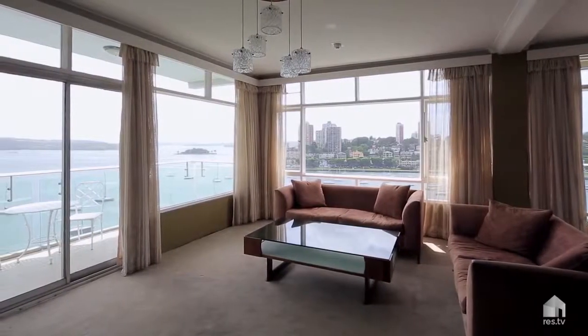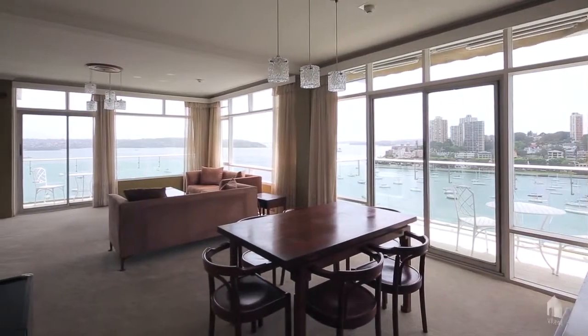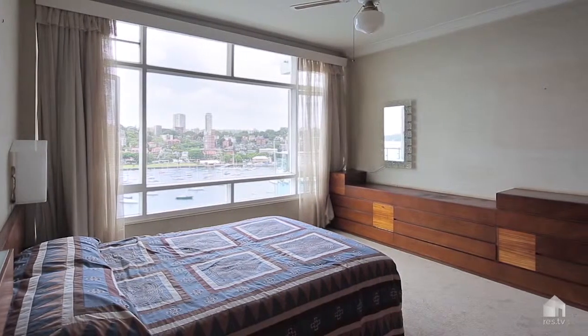Another important feature of this generously sized two-bedroom, one-parking apartment are its floor-to-ceiling windows, which allow for all-day natural light.